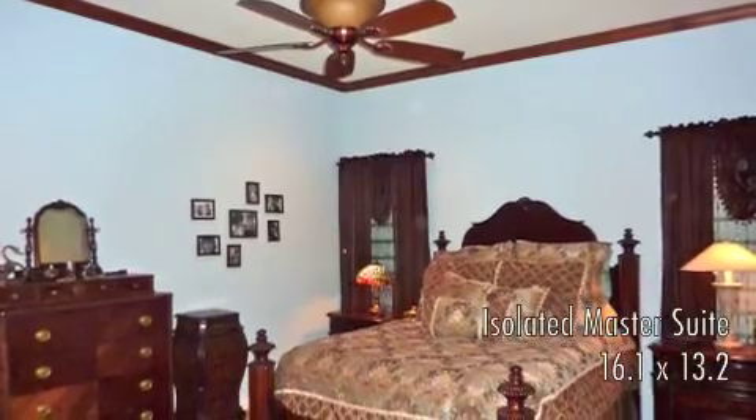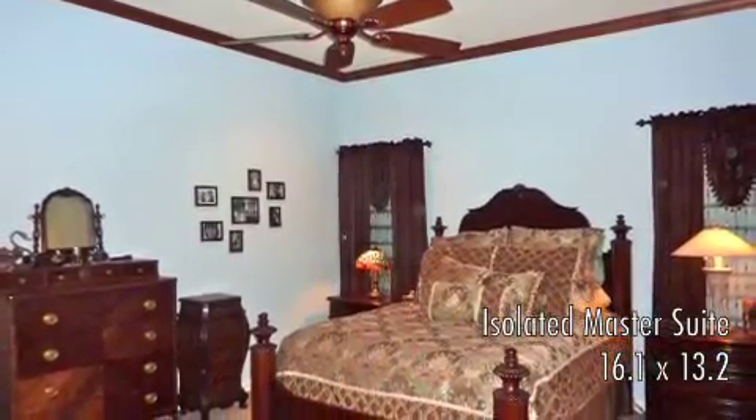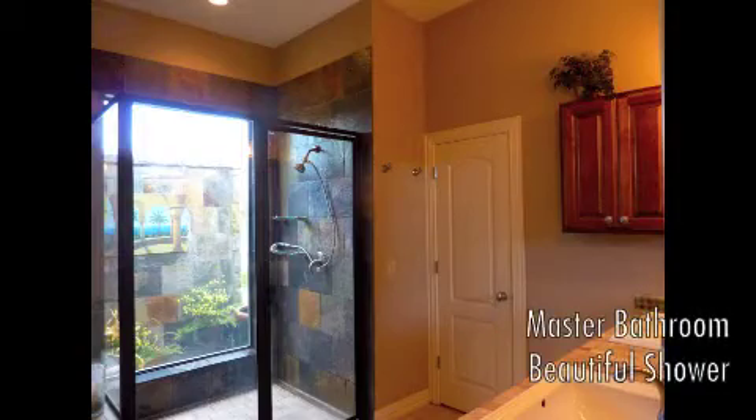This isolated master suite is lovely, and features a master bathroom that will wow you!